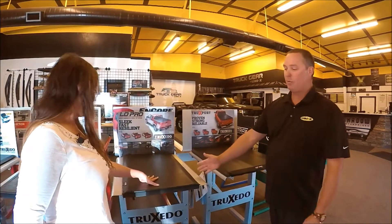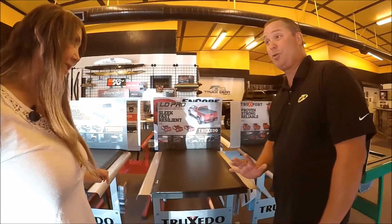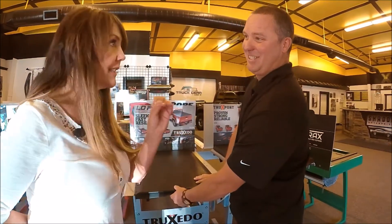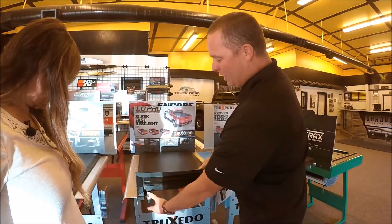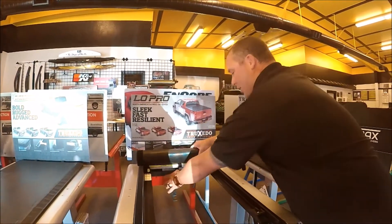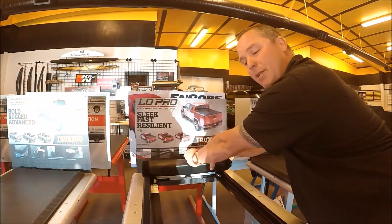This is the Truxedo brand — the most popular one by Truxedo. This is actually the one that I have on my truck. It's called the Low Pro QT. Normally $500, this week $400 — this week only. You can come in and see Mark at Shadow Enterprises. It's a very simple feature: one lever pops open, roll this thing all the way up, it's got a strap right here to hold it against the cab without touching the cab and wearing the paint off.